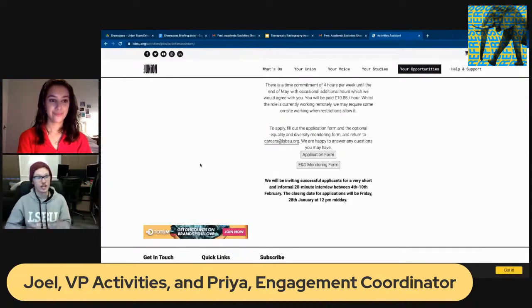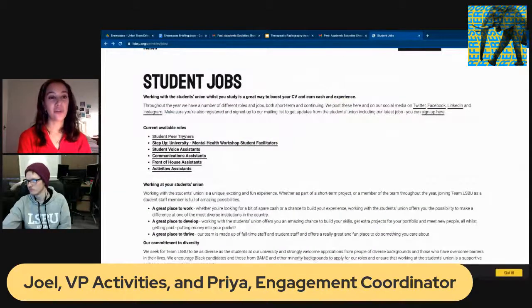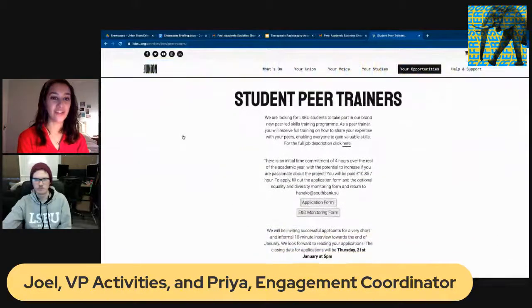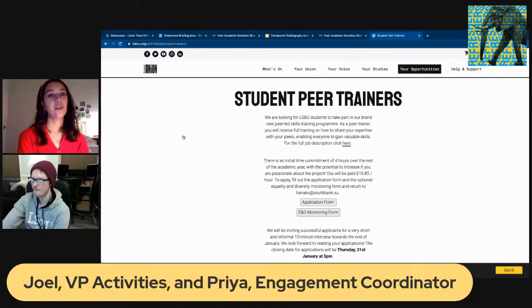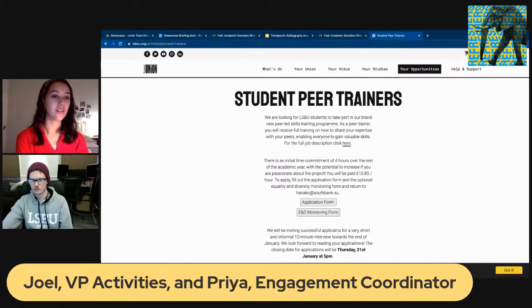Priya shouts out the Student Peer Trainers job listed first under opportunities, which is part of a skills programme being piloted at the Students' Union this year. Applications for that role close tomorrow at 5pm. It's a programme where, if you have any skills or experience you want to share with others, you can become a peer trainer at the SU. The SU provides training on how to deliver workshops, after which you run workshops for your peers — a great way to give back, gain skills, and more.